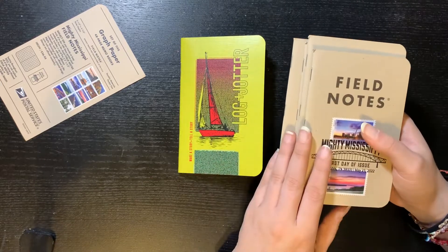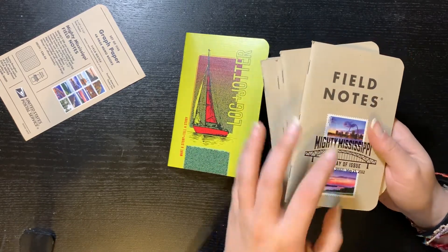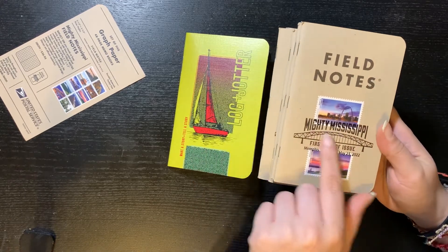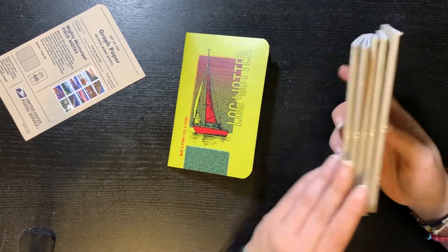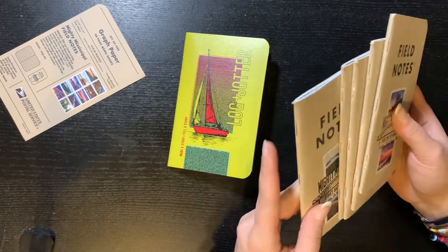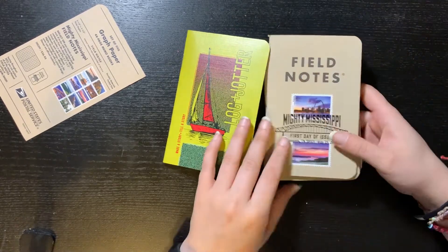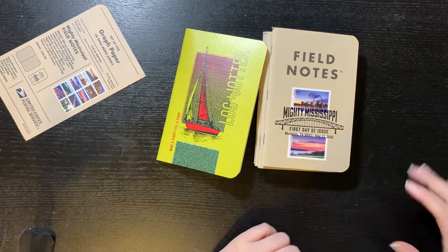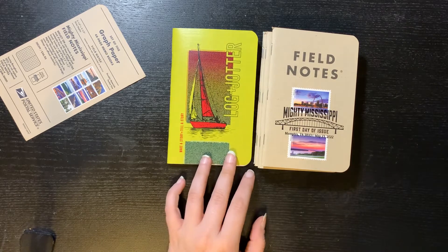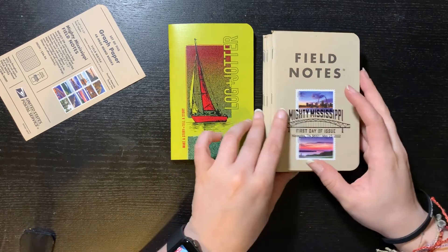For the Field Notes, usually these past ones were the same way — just a stamp in front. The back is plain and the inside is also pretty plain, but I like collecting any issues that Field Notes releases. Because yeah, I have a problem and I'm a freak like that.